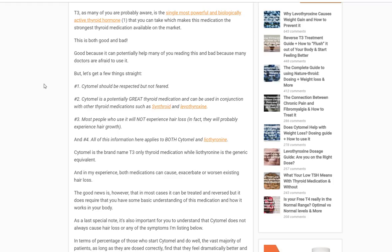Just so you know, there's complexity in the use of those medications as there is with Cytomel. Number three, most people who use it will not experience hair loss in any way. In fact, the majority of people I think who use it will actually have hair growth. So this is really just for a select subset of the population. And the last thing is all of this information applies to Cytomel and Liothyronine. Cytomel is the name brand medication which is T3 only. Liothyronine is the generic version, which is T3 only as well.